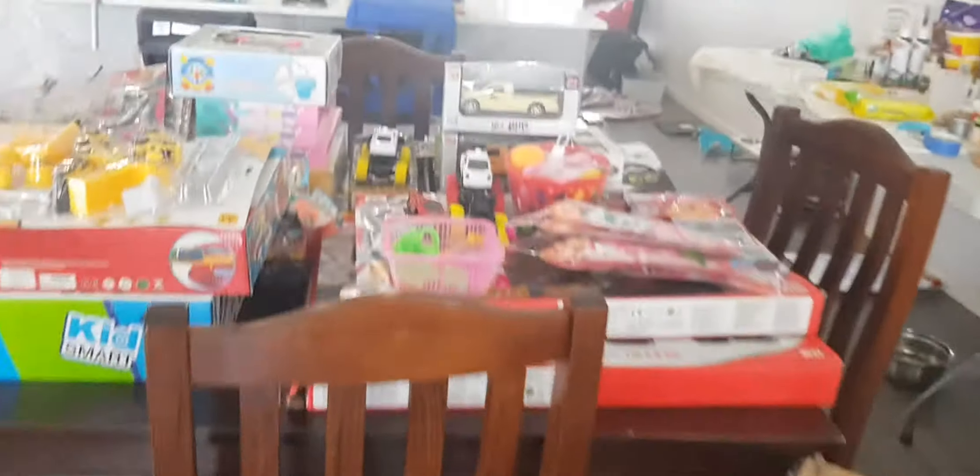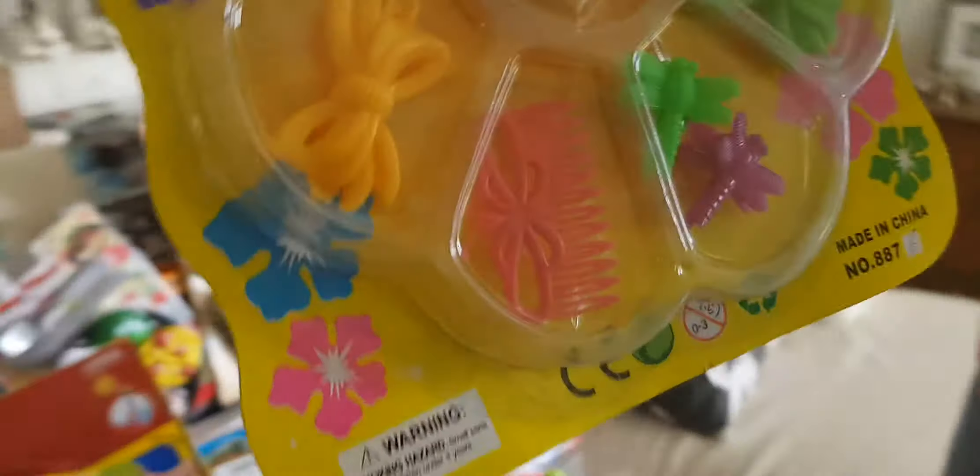These are all the toys from yesterday — they're three and four deep, five deep at the back.